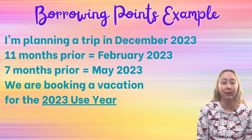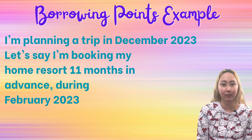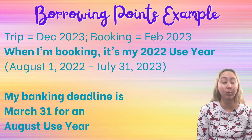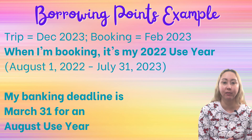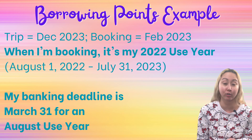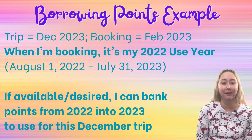Continuing the example — let's say I'm booking my home resort in February of 2023 for a December 2023 trip. In February when I'm booking, it's my 2022 use year. And if I still have points in my 2022 use year that I want to use towards this December 2023 trip, I will need to bank them by the deadline. For an August use year, that deadline is the end of March, so this would work out fine. Banking deadlines are always four months before your use year starts. But let's go ahead and focus on borrowing instead of banking.